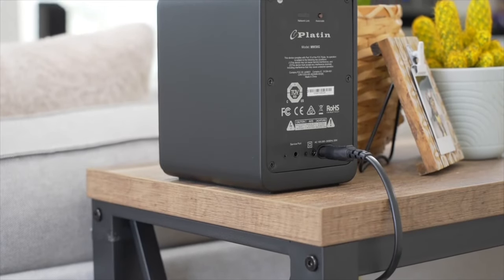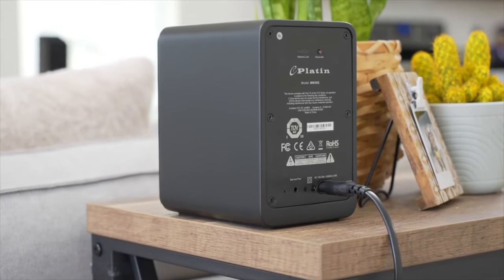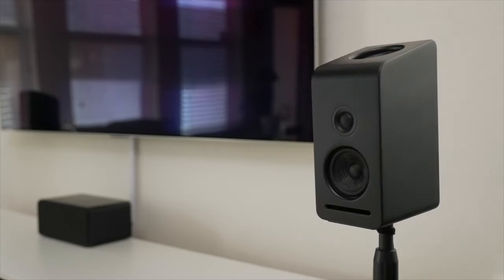And trust me when I say you will definitely hear the difference. The final difference between the 5.1 and the 5.1.2 systems are the updated speaker grills. These new speaker grills snap on magnetically and not only provide an additional layer of protection, but also a more stylish appearance.